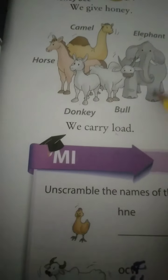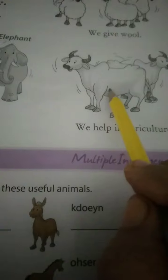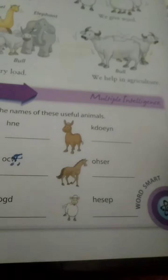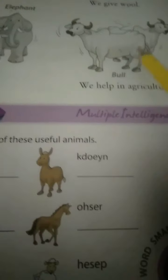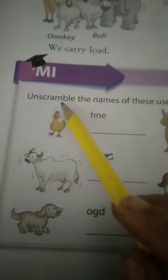Look here: camel, horse, donkey, bull, elephants - these animals carry loads. The next one is: we help in agriculture. The animal the bull - not buffalo - this animal is the bull, which helps in agriculture. This animal is used for farmers in the field. This is helpful in agriculture.